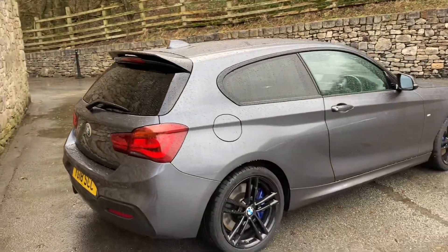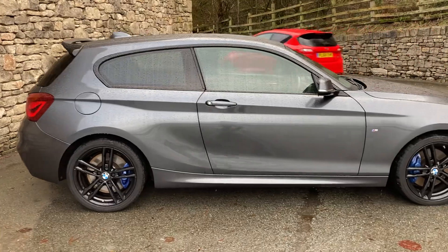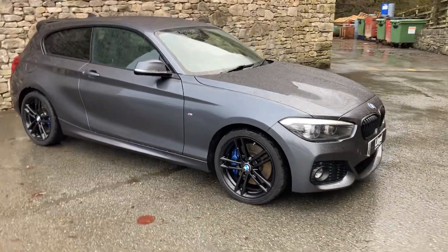The metallic grey is mineral grey. The car was registered in July 2018 and has covered just under 22,000 miles. Inside we have the black Dakota leather interior as well.